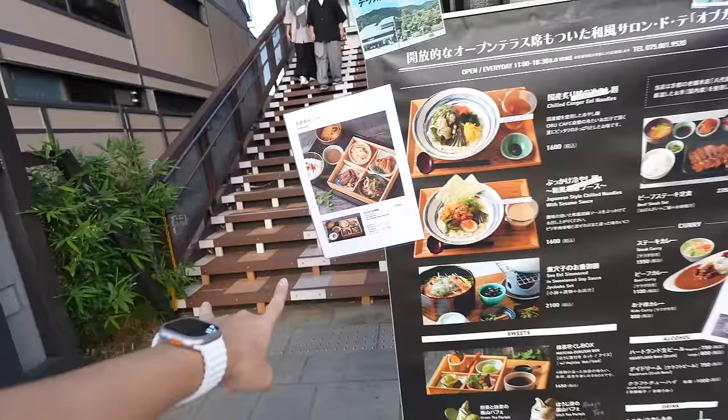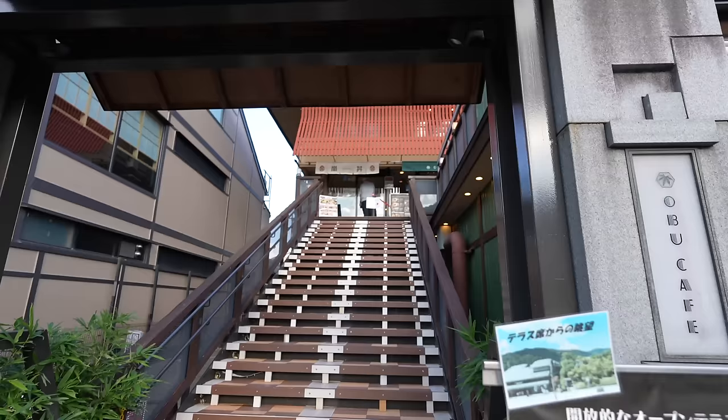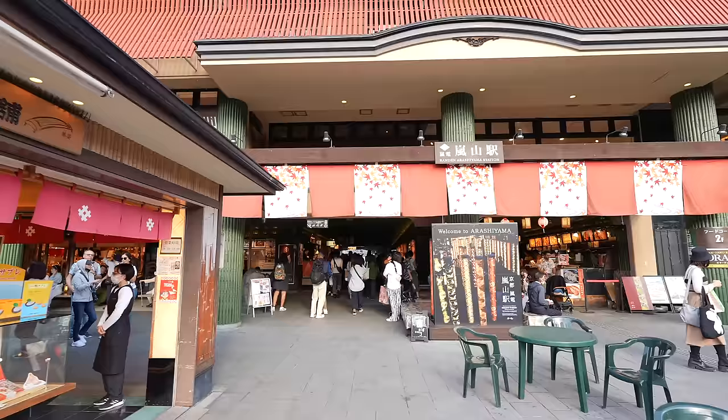Here they have udon and also terrace seats. This one looks pretty good. If it's not that crowded, let's eat here. But before that, let's go to Togetsukyo Bridge.